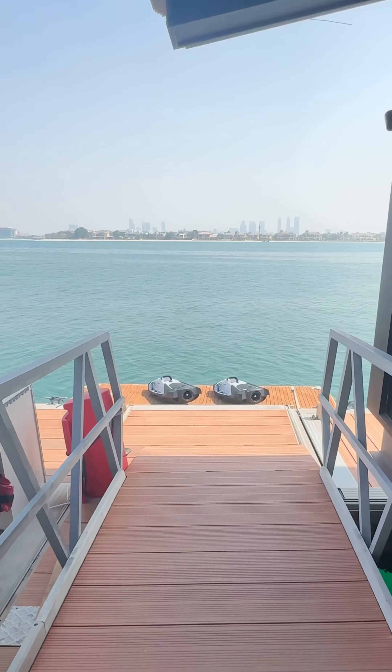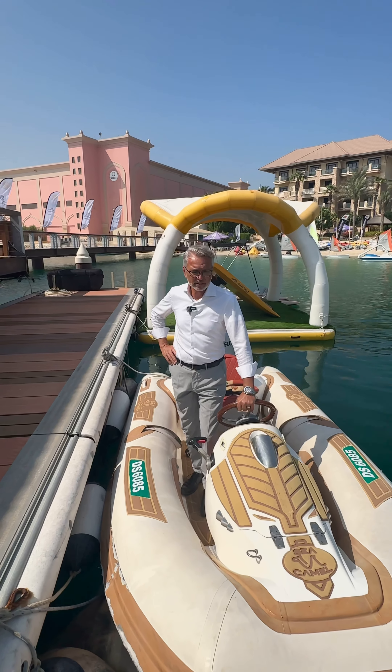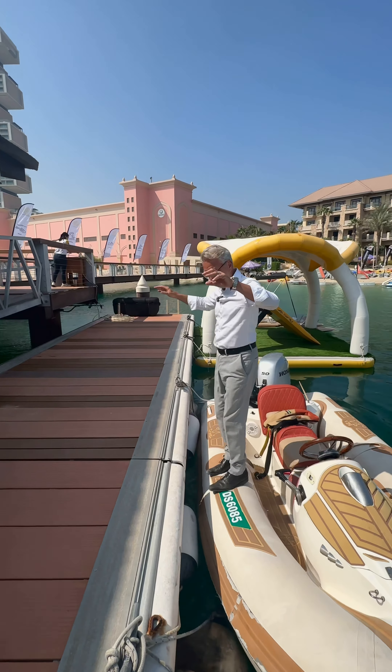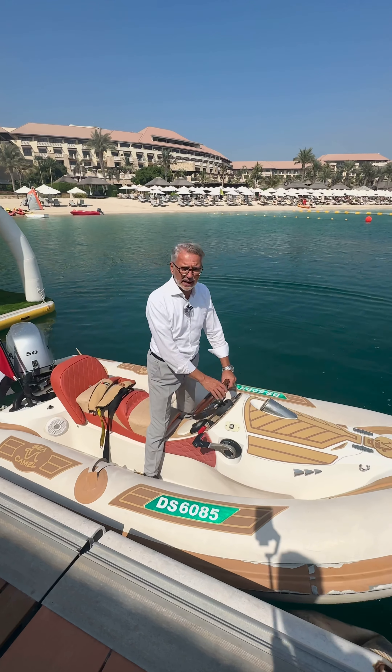Let me introduce you to our Sea Camel. The Sea Camel is made right here in the UAE — it is our creation. This is generation five. We made the first one in 1998, did our first tour in 1999, and five generations later, this is the most sophisticated. It's a 3.5-meter inflatable watercraft. You can be 5'6" and jump on it and it will not tip over — the stability is incredible. We have a 1,000cc, 50-horsepower engine that can carry people up to 70 kilometers an hour.